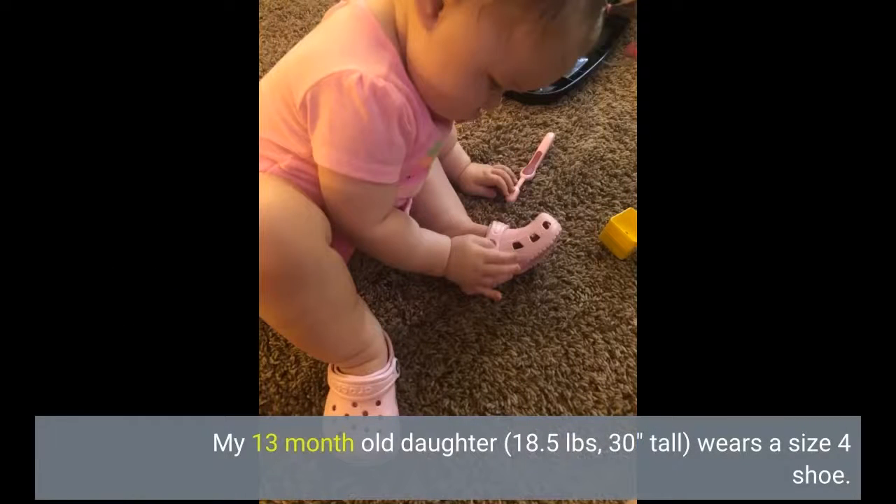My 13-month-old daughter is 18.5 pounds, 30 inches tall, and wears a size 4 shoe.